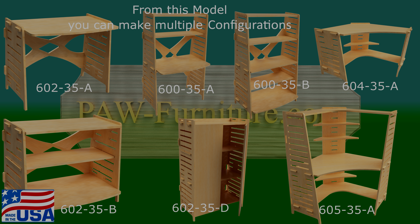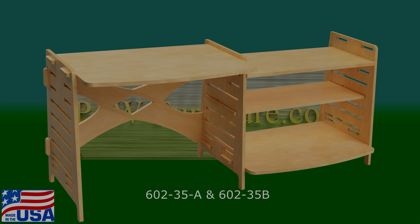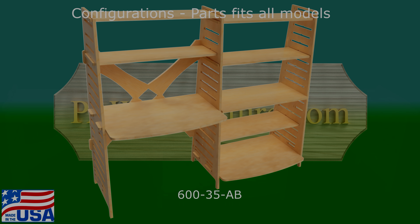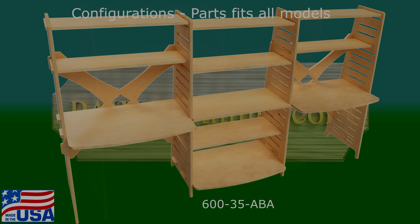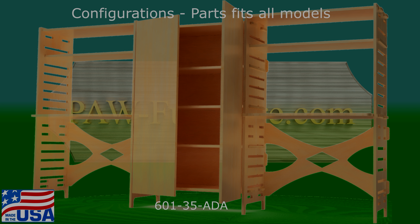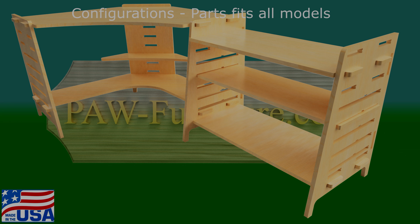These units can be customized to multiple configurations of your liking. Your imagination is limitless, along with the size of the room that you're working with. All of the pieces are interchangeable and it can be combined into multiple configurations.